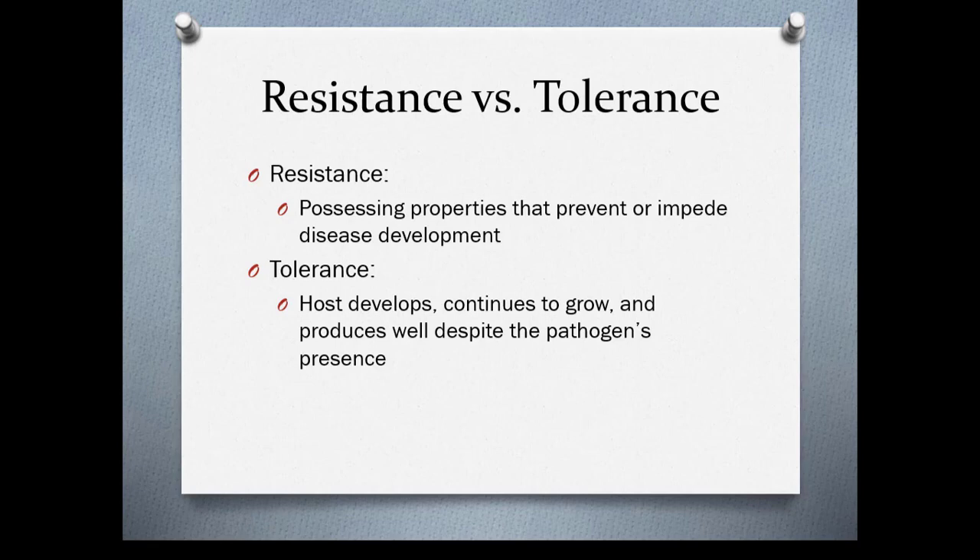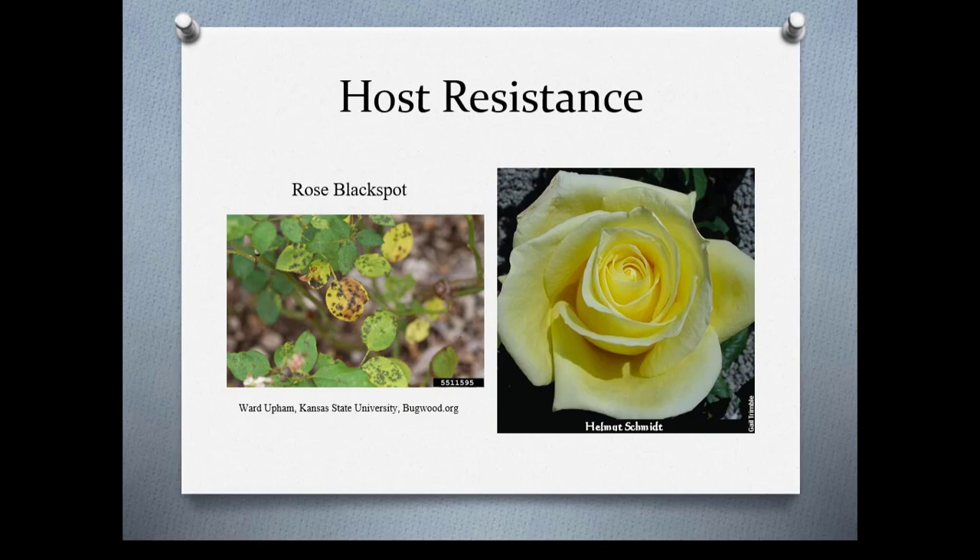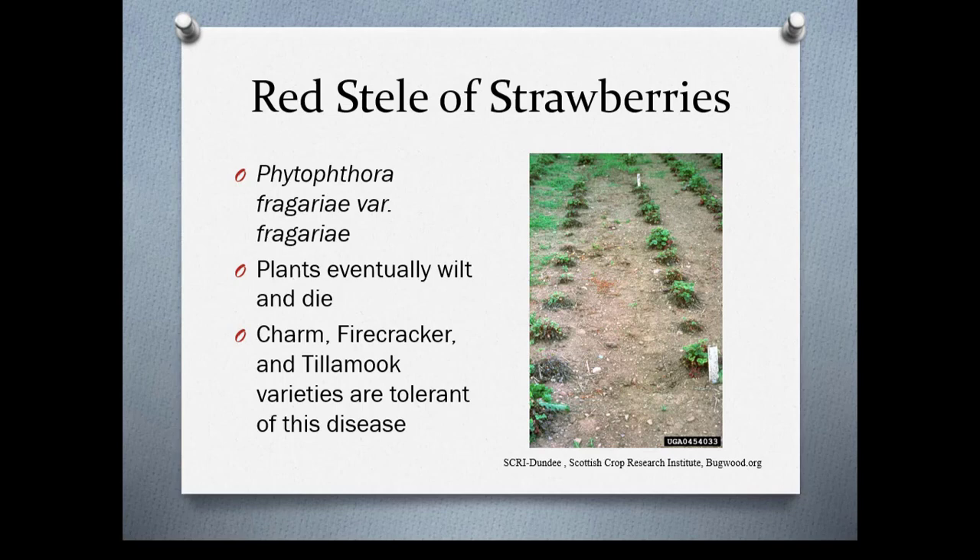There's resistance versus tolerance. Resistance means plants have some property that prevents or impedes disease development. Tolerance is when the host continues to develop, grow, and produce well despite the pathogen's presence. For example, rose black spot is a way of life in the Pacific Northwest, but the Helmut Schmidt rose is resistant to this disease. Red stele of strawberries is a phytophthora disease where plants will eventually wilt and die, but Charm, Firecracker, and Tillamook are tolerant of it — which is really important because phytophthora can be devastating and stays in the soil for several years.